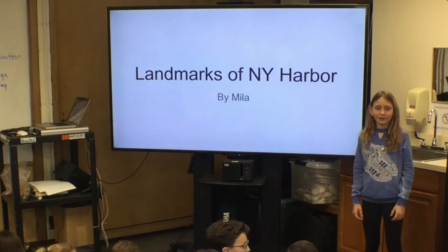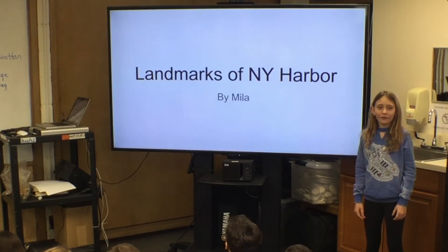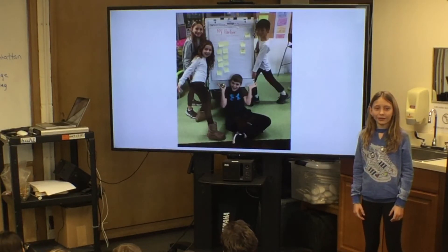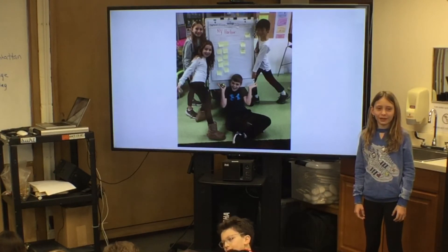First, I researched the topic of South Street Seaport on the Internet. I had to explore different sites until I found the right site for the information that I needed. Next, I incorporated all my research into my narrative and split it into seven 15-second slides. Then, I edited my script and adjusted the timing. I enjoyed the research, but the timing stressed me out a little.